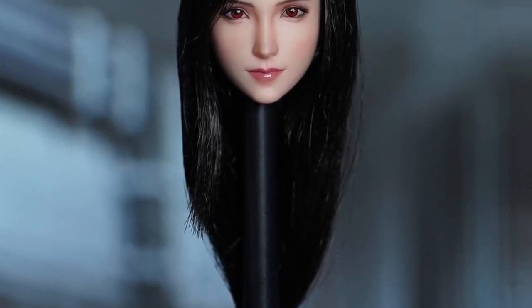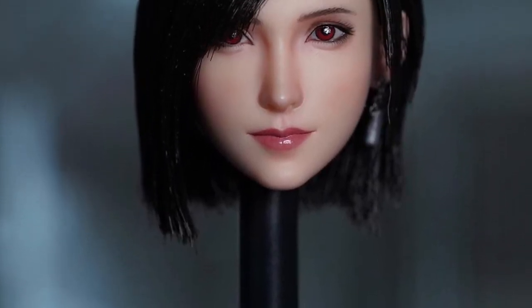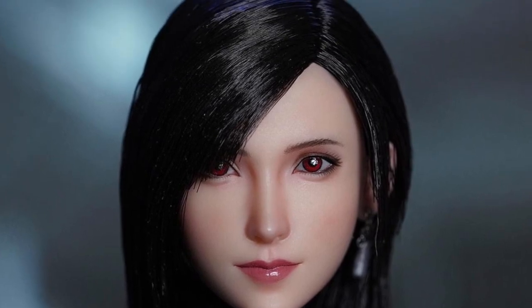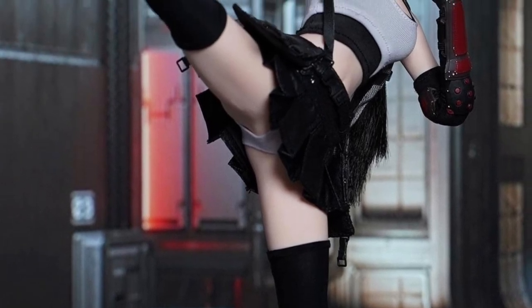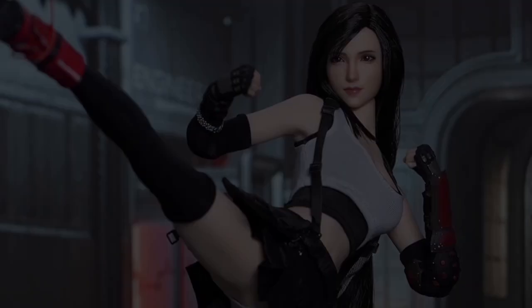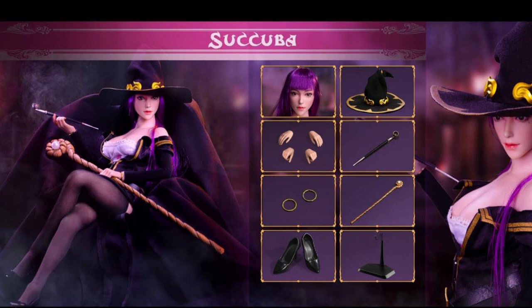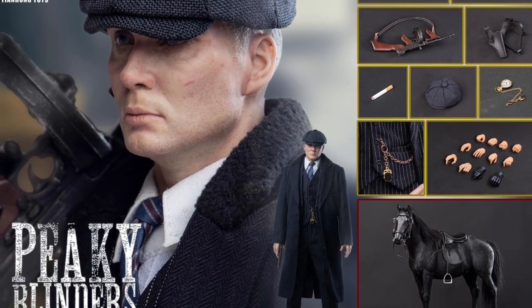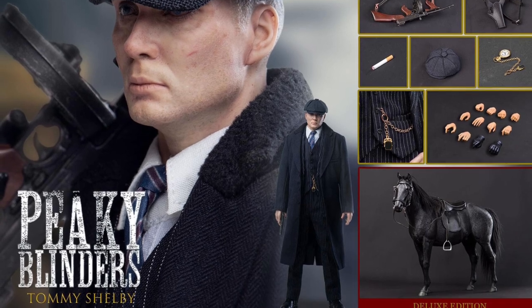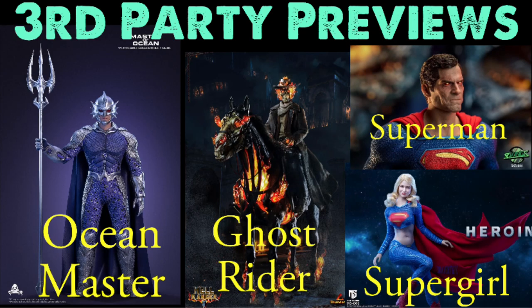Welcome to the Figure Zone. Today I've got another third-party 1/6 scale figure, head sculpt, and costume set preview video. These are third-party companies making these so they don't own the rights to produce these figures — they're mostly making them for us because we want to buy them. A lot of the big companies generally don't make these obscure characters either, feeling they won't sell well or won't make back the money put into them.